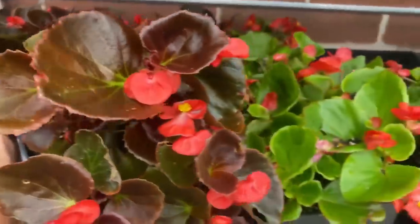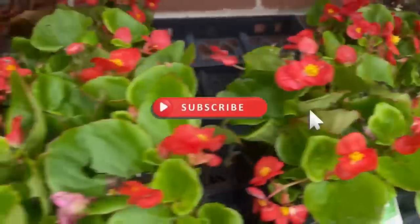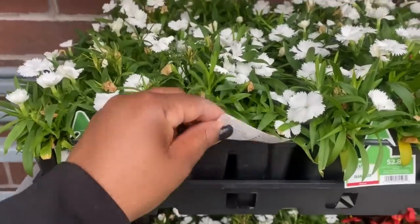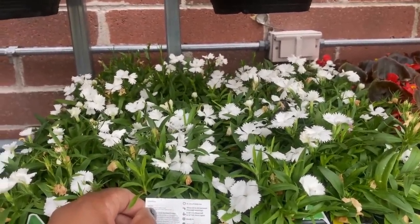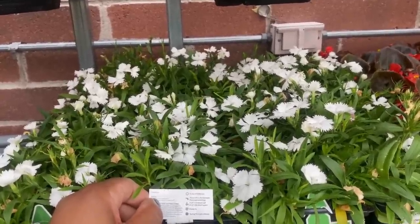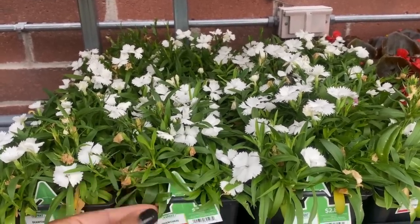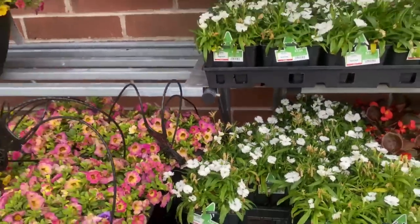White Dianthus — they are $2.84. They need full sun, allow soil to dry between watering, gets six to 24 inches tall, space eight to 12 inches apart, non-hardy, and blooms spring through autumn.